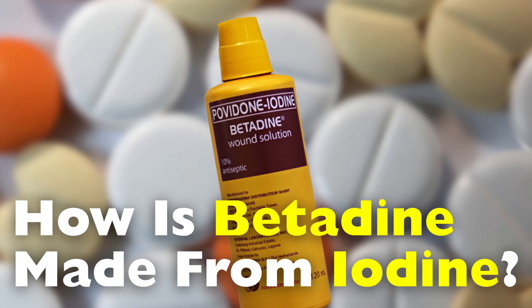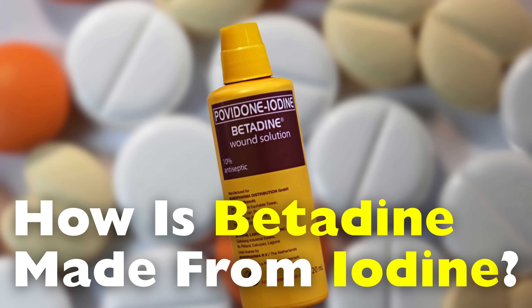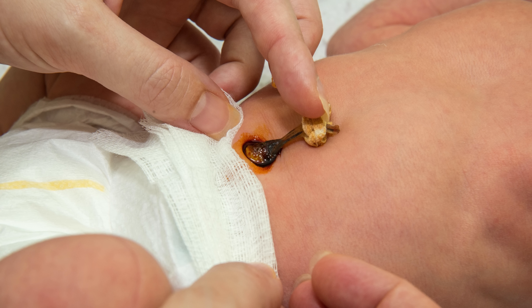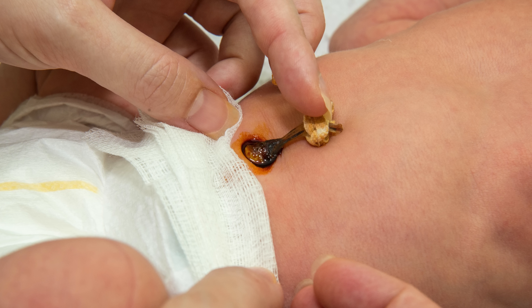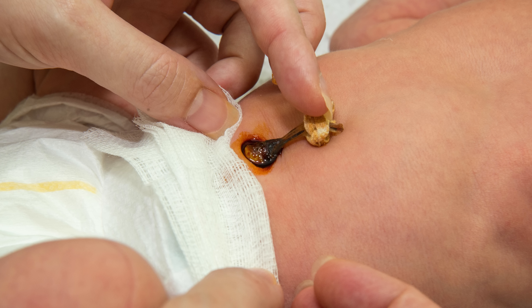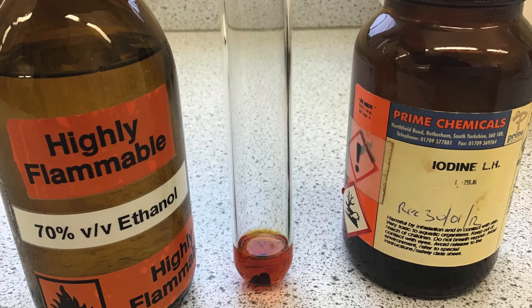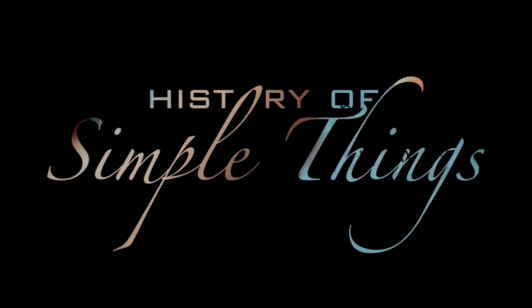In today's video, we're taking you on a behind-the-scenes journey to explore how betadine is made from iodine, why it's effective, and what makes it such a trusted item in homes, hospitals, and clinics around the world. This is one of those stories that mixes science, history, and everyday usefulness, all packed into a little brown bottle. Welcome to the fascinating process of turning iodine into betadine, right here on History of Simple Things.